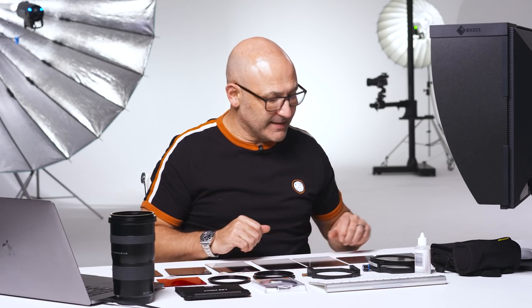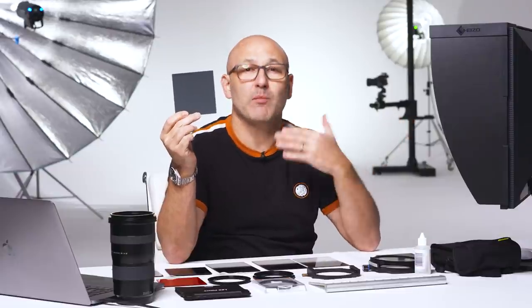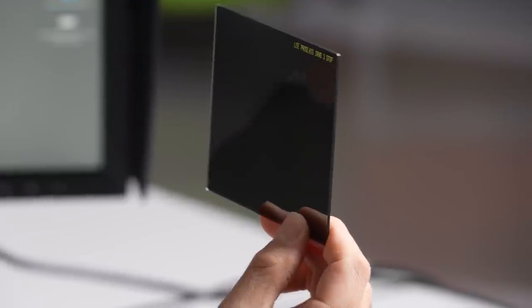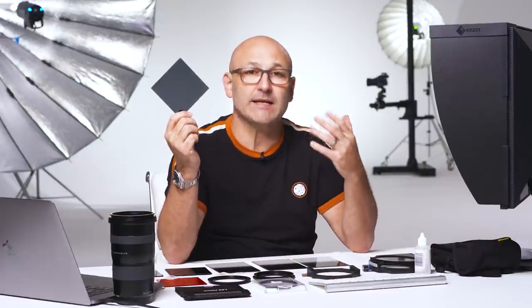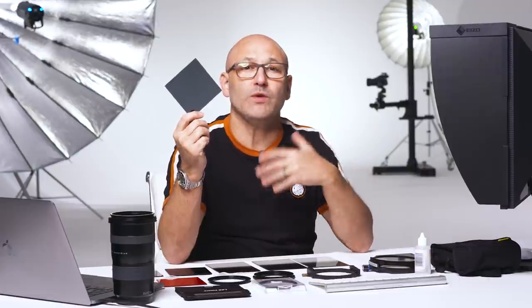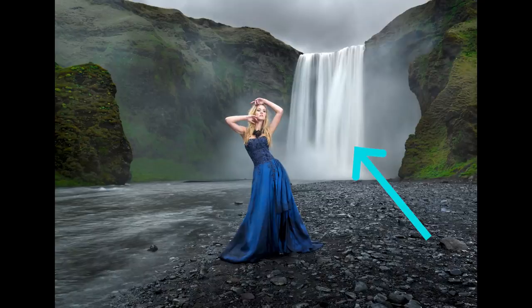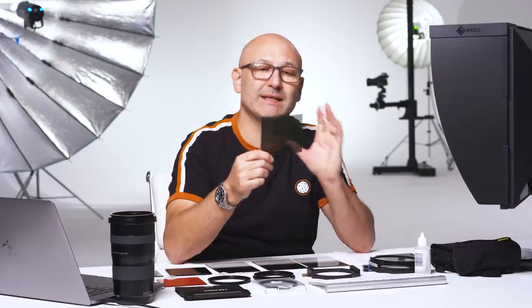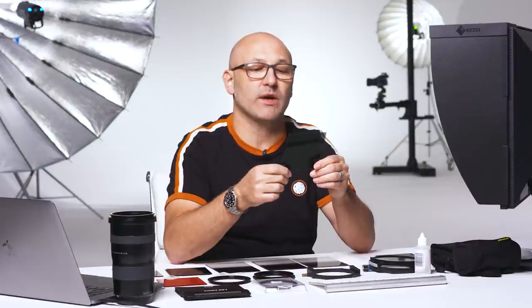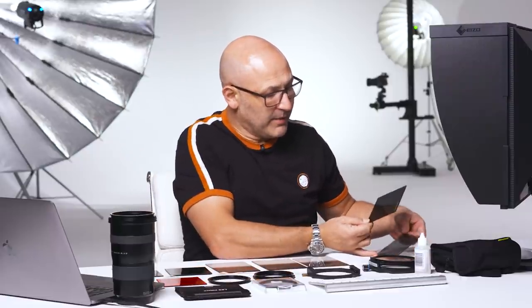First up are my neutral density filters. ND filters are fairly self-explanatory — they are essentially like a pair of sunglasses, blocking out or reducing the amount of light. Why would you need to reduce the amount of light? Well, there are several reasons. The first is when you need to attain longer shutter speeds to capture motion in the shot — water flowing on a river, waves, or trees swaying in the wind. Neutral density filters come in different strengths.